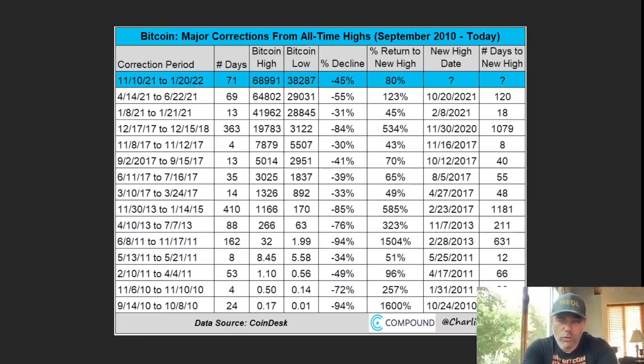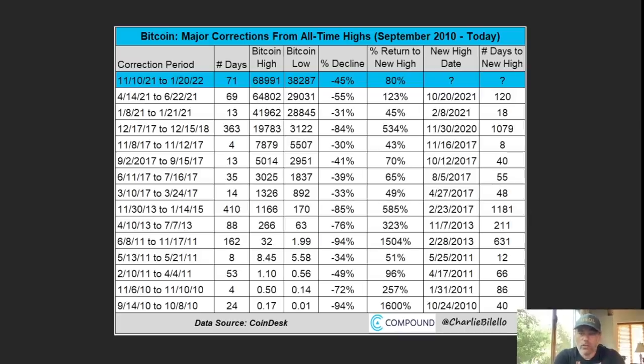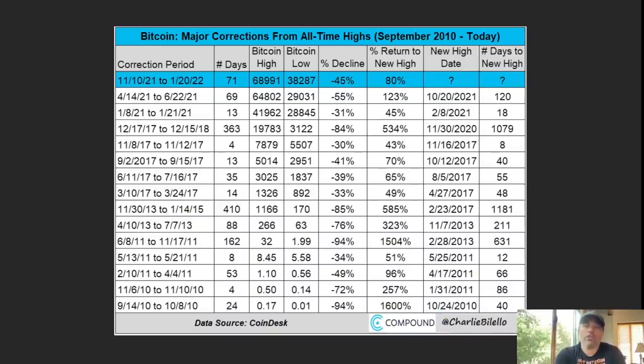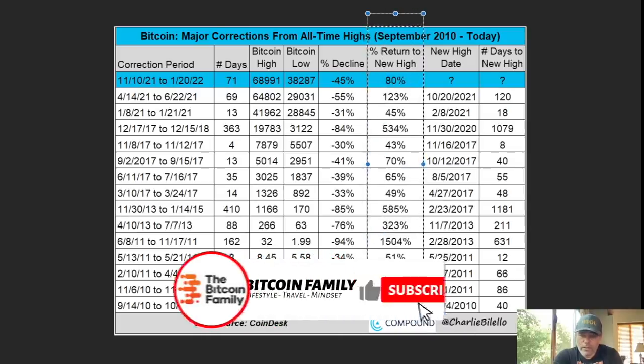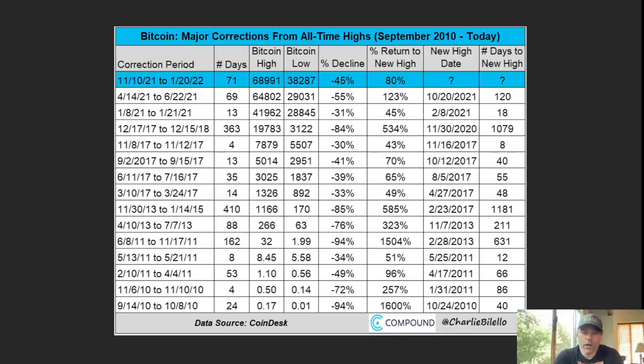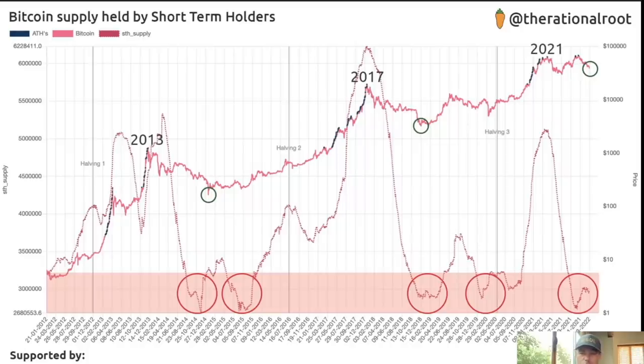This chart shows the major corrections from the all-time high: 45%, 55%, 31%, 40%, 84%, and even close to 100%. All these declines were followed by a return to a new high — with returns of 60%, 250%, 100%, 50%, 500%, and 580%. The question is: what will be the new high after this current decline? The charts are showing me that this decline should have a bounce.